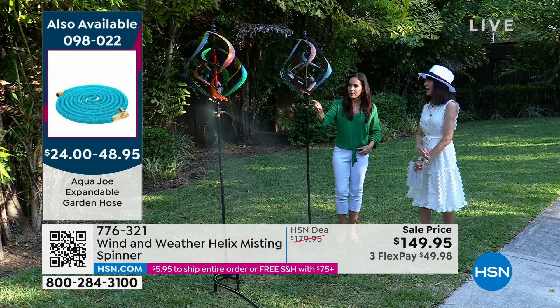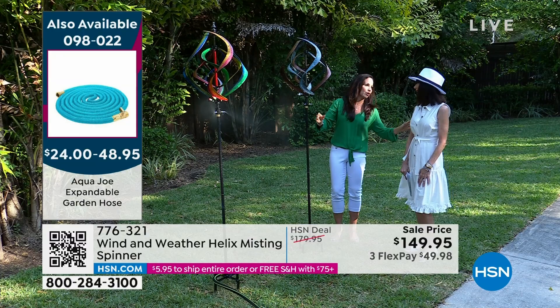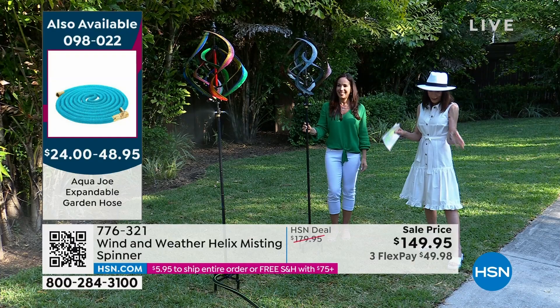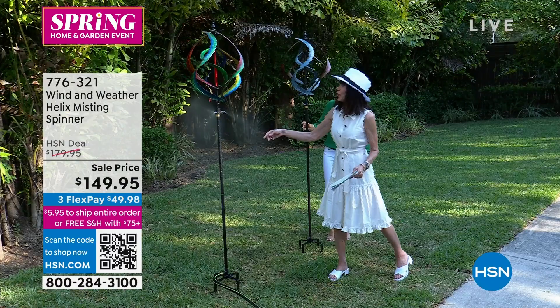And then my next-door neighbor's little boys were running around in it. It's such a win all around. We also have an expandable hose — there's a graphic on the left side of the screen if you want to pick up the hose, which has been very popular today. Just the beauty of it — the experience — as it turns around: the multicolor one is gorgeous because you see greens and purples and yellows and reds. It's fun, it's blue, it's fun to get wet on my last show.